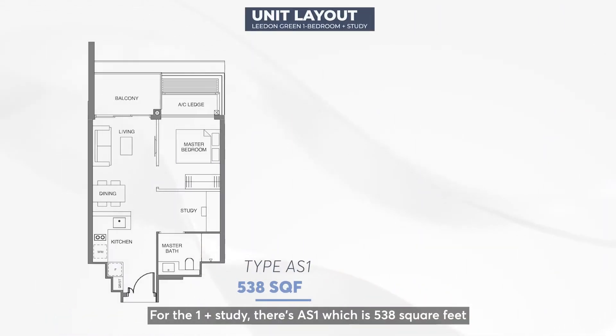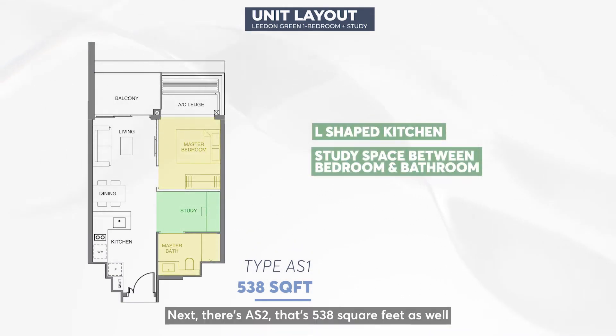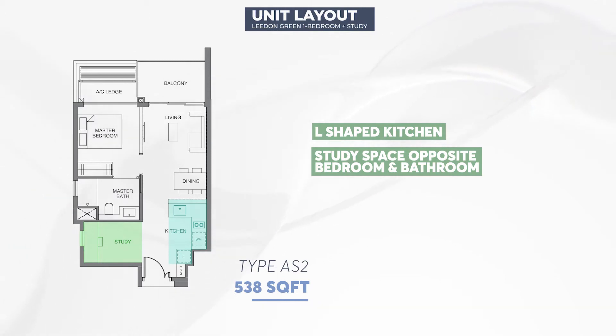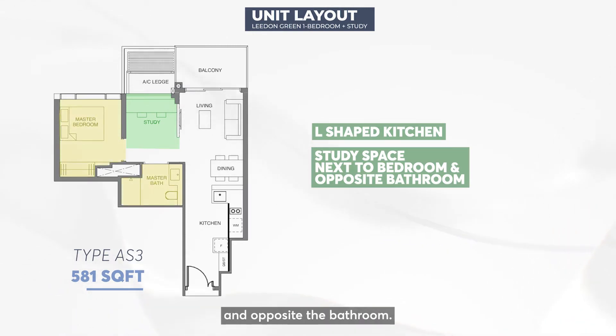For the 1-plus-study, there's AS1 which is 538 square feet, and comes with a small study space between the bedroom and the toilet. Next, there's AS2 at 538 square feet as well, with a study room placed at the entrance opposite the kitchen. Lastly, AS3 is also 538 square feet, and the study room is placed next to the bedroom and opposite the bathroom.